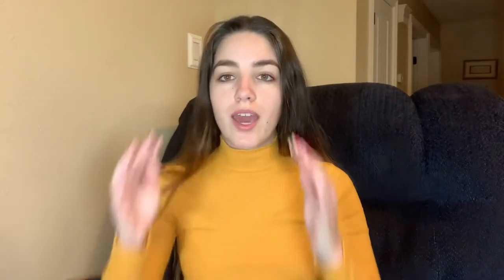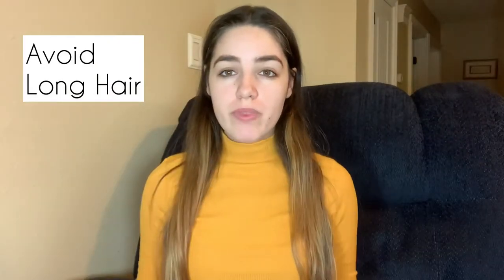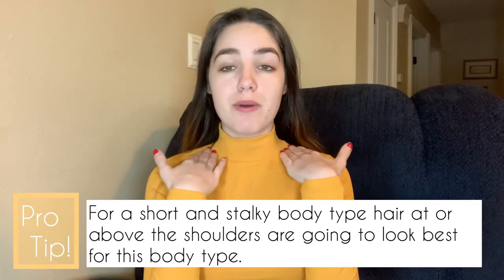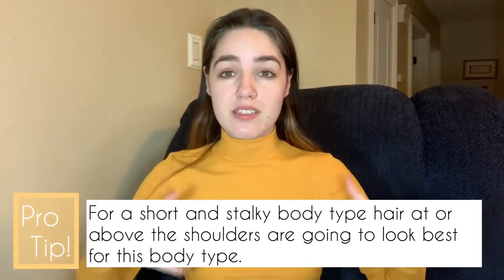For the third body type, we have short and stocky. This is a girl who is 5'4 or shorter. A lot of people might look at you and describe you as big-boned, but that's not always the case. For this body type, you really want to stay away from long hair. You don't want anything extremely long because since you're already so short, if you have long hair, it's going to look like you are just this blob of hair — it's not going to flatter you well. Shorter hair off the shoulders is going to look best for you. Pixies will look really cute on you because it's going to trick the eye into thinking that your body is longer than it actually is.